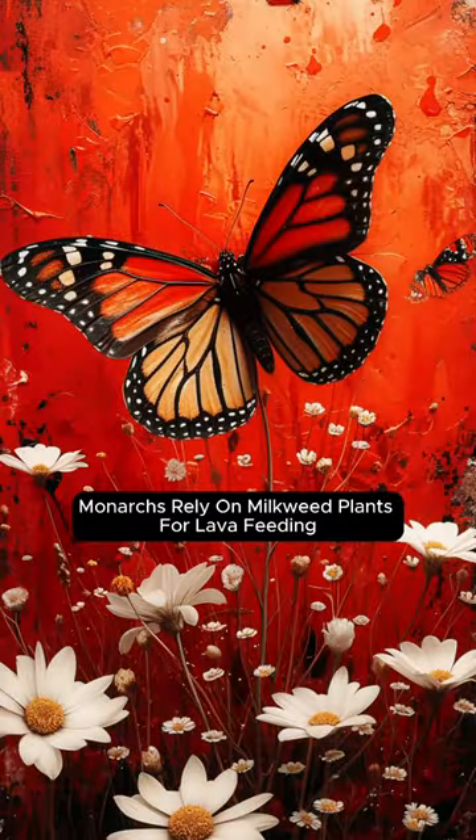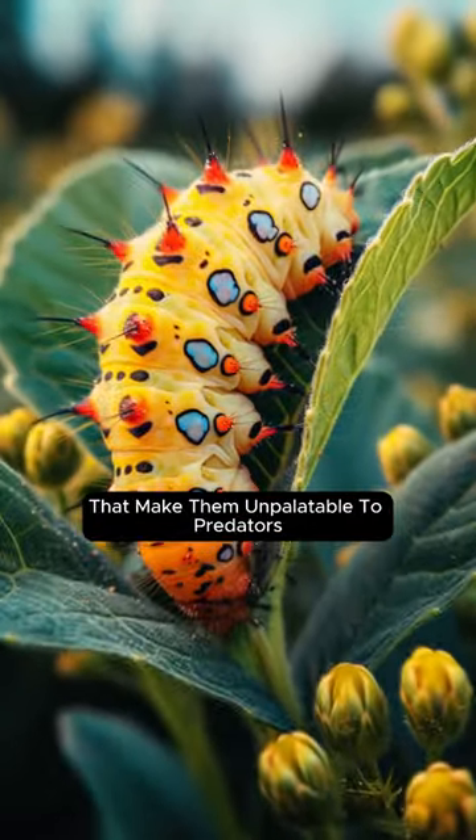Found across North America, monarchs rely on milkweed plants for larval feeding, acquiring toxins that make them unpalatable to predators.